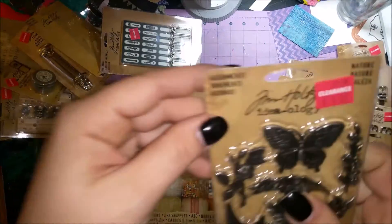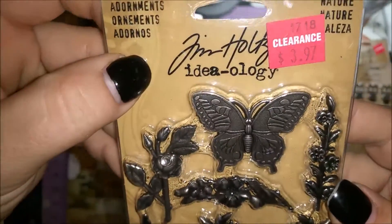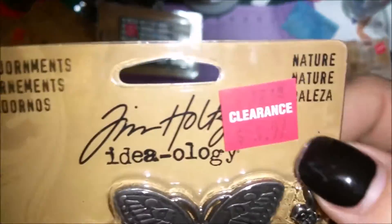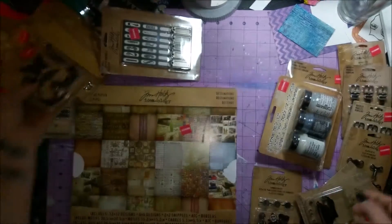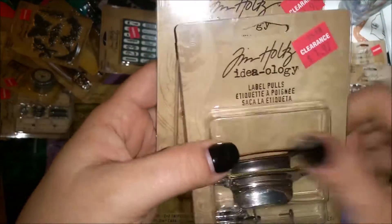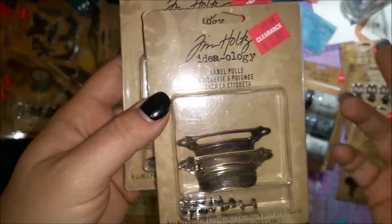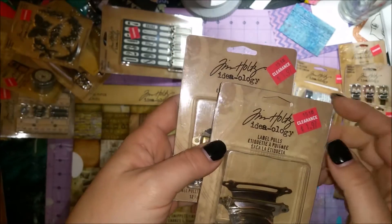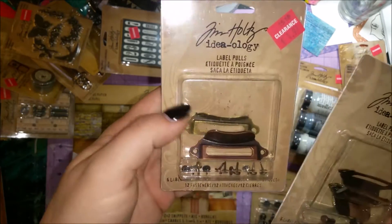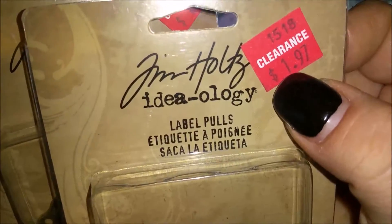I got Nature's Adornments — butterflies, flowers, and birds — just metal embellishments and metal charms. I got two packs of Label Pulls because I'm going to try to make a little drawer caddy out of chipboard. These are really neat — comes with six label pulls and all the brads and fasteners to hold them in. Those were only $1.97 with 30% off.